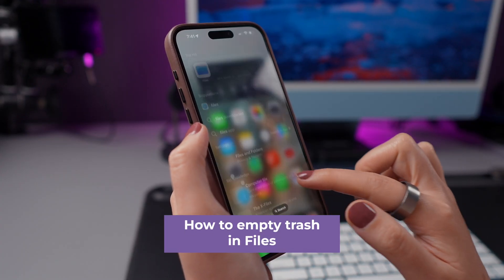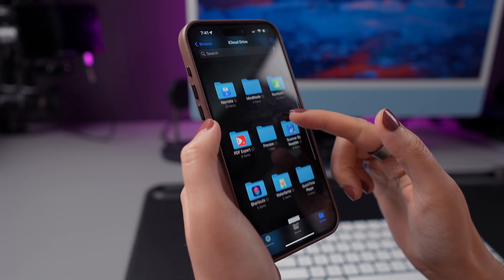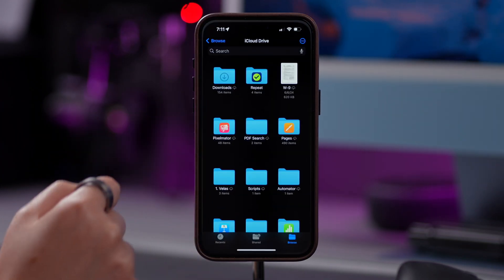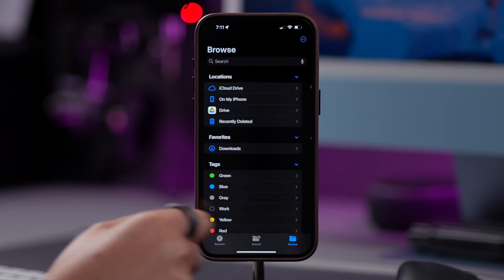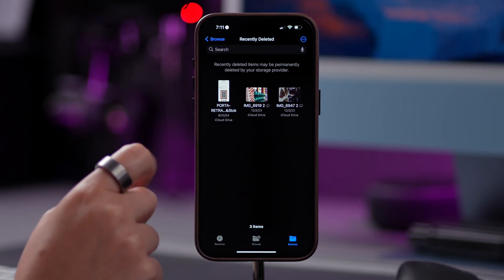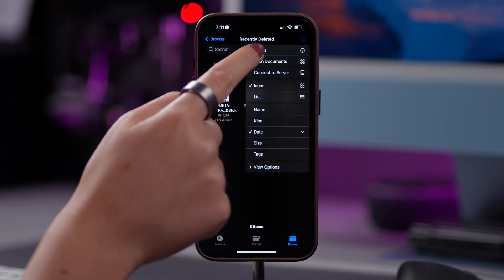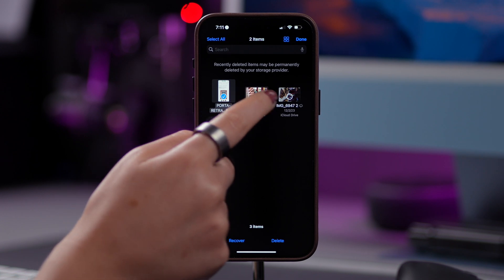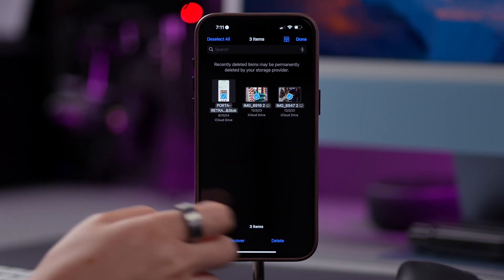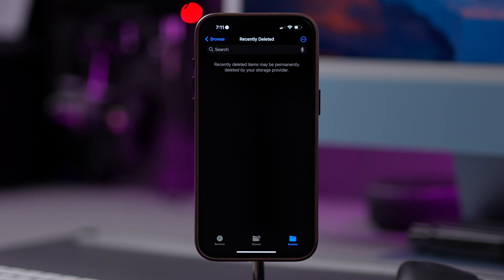If you use the Files app, it's worth checking if there's anything you no longer need — delete and then clean up. Open the Files app on your iPhone, tap Browse in the bottom right corner, and tap on Recently Deleted. All of your recently deleted files will appear on this list. To delete them, tap the three dots in the top right corner, tap Select, tap on all the items you want to permanently delete, tap Delete, and then tap Delete again.